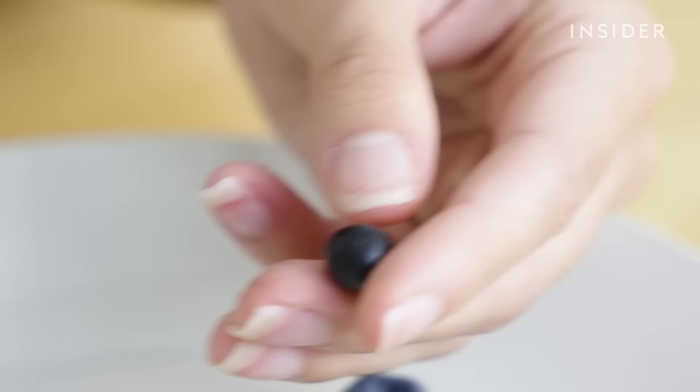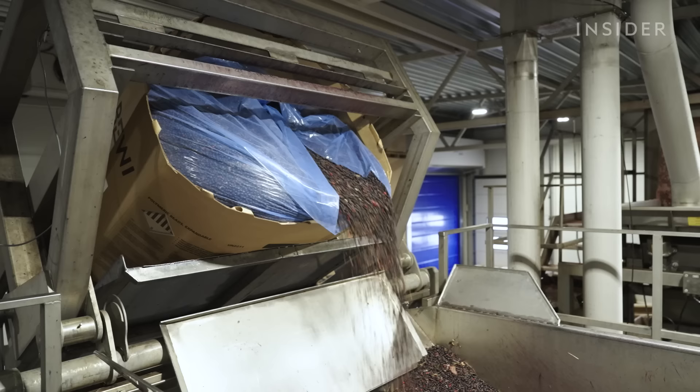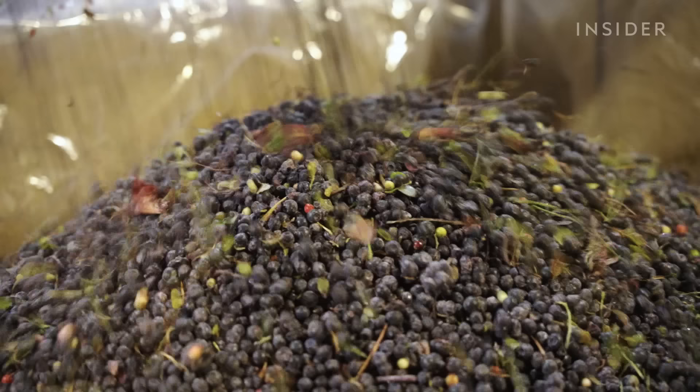This tiny berry holds over four times more antioxidants than a common blueberry, and costs 34 times more.